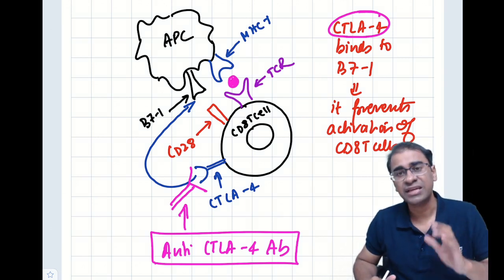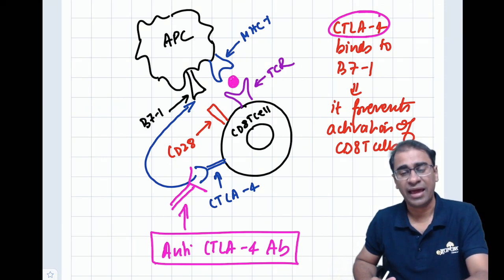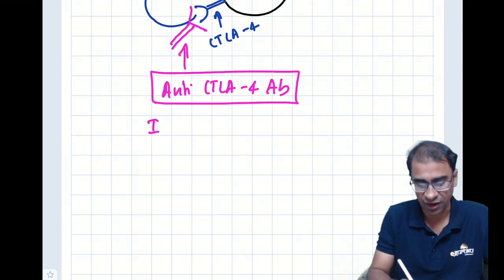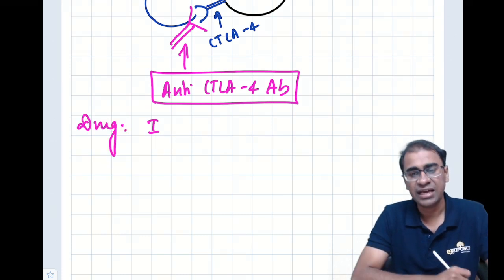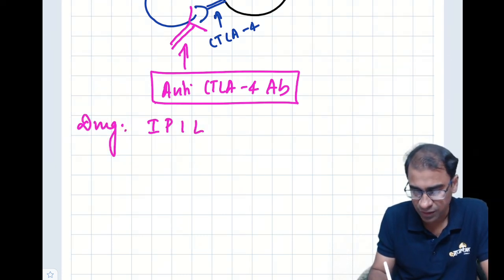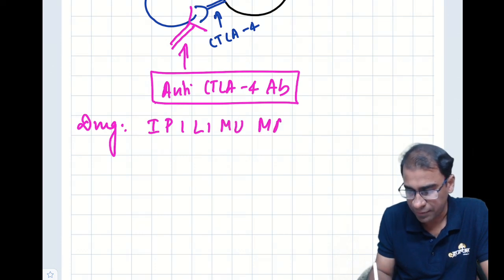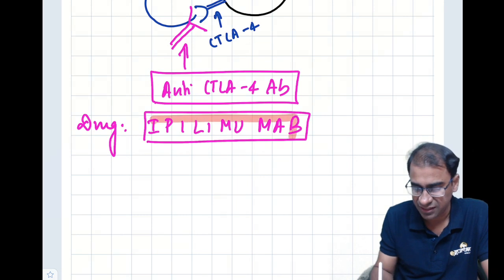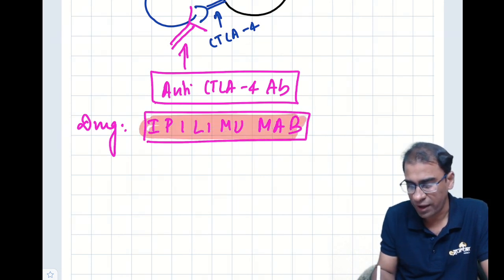One more example of this is the PD-1 mechanism. The drug that targets CTLA4 is called ipilimumab. This is a recent drug and you must all be aware of it.